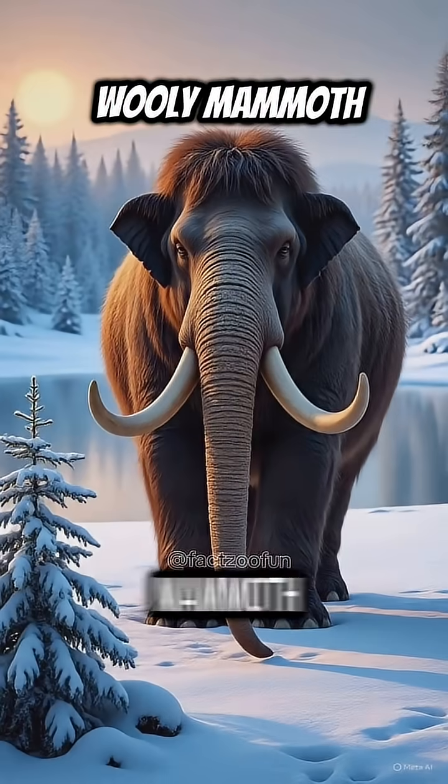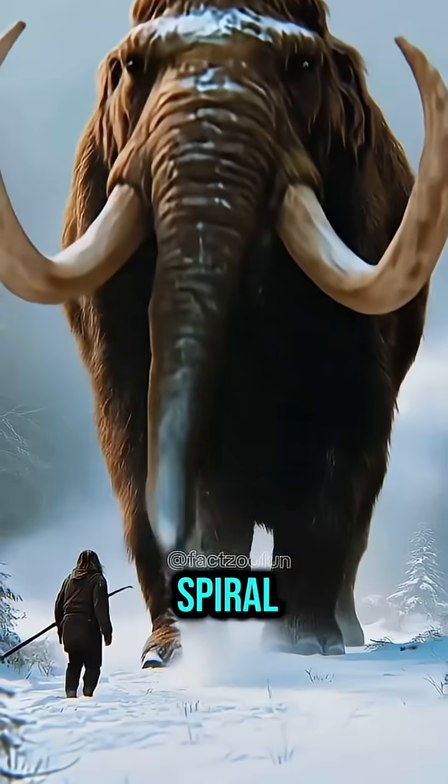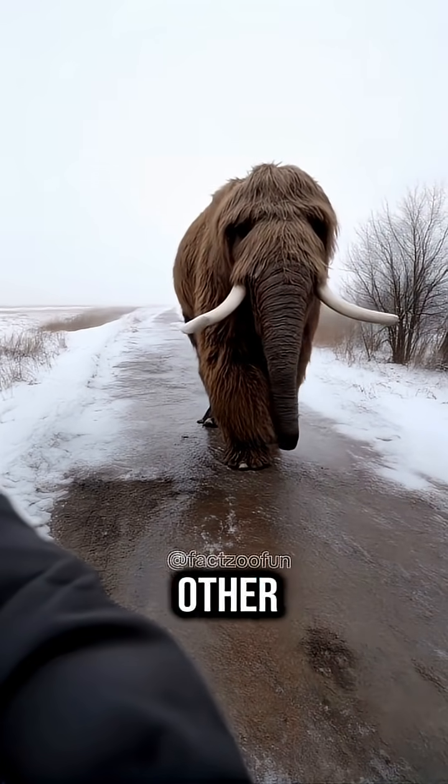First is Woolly Mammoth. This massive Ice Age creature looked like a supersized fur-covered elephant with spiraled tusks. It helped shape frozen landscapes and could survive in brutal cold where no other giant animal could.